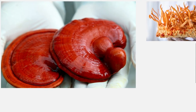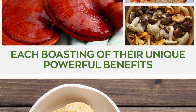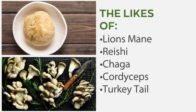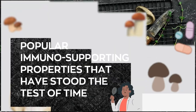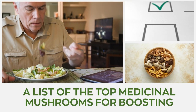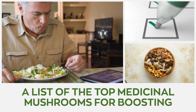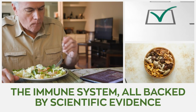Although there are loads of medicinal mushrooms available, each boasting their unique powerful benefits, lion's mane, reishi, chaga, cordyceps, turkey tail, and maitake stand out due to popular immune-supporting properties that have stood the test of time. Up next, we have a curated list of the top medicinal mushrooms for boosting the immune system, all backed by scientific evidence.